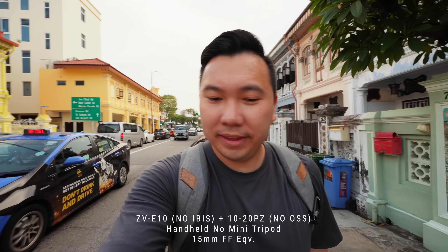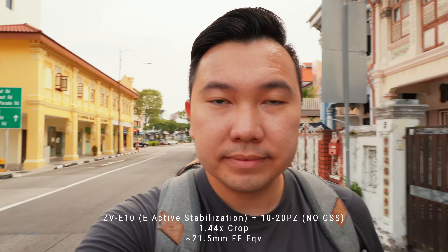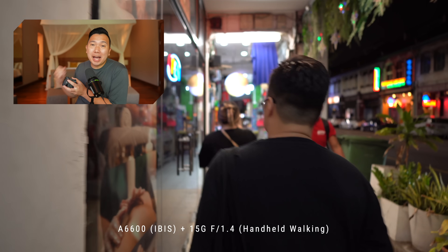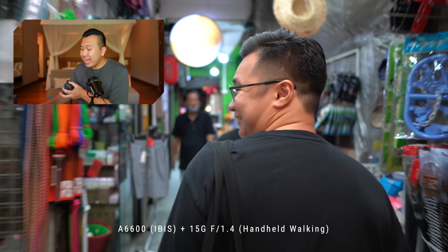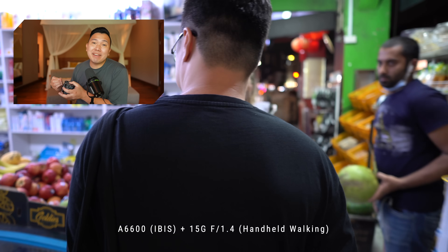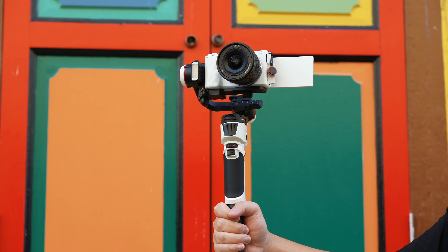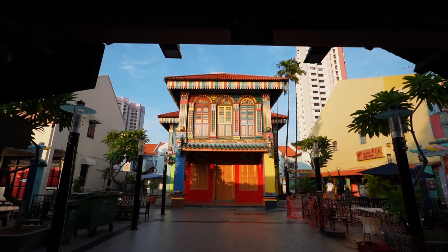For the ZV-E10, yes, you can get away with using the active stabilization, but remember it crops in a lot. However, with the 10-20 or the 11mm, it's still going to be enough to fit your whole head into frame. At this point, I'm really hoping the next batch of APS-C cameras that come out will have in-body image stabilization. It's great that these lenses are getting lighter and smaller, but we really need the bodies to have in-body stabilization to do that heavy lifting. Because otherwise these are very exciting lenses. Of course, a lot of the need for optical steady shot can be circumvented if you plan on using a gimbal — and all of these lenses are perfect for light gimbals like the Zhiyun Crane M3.